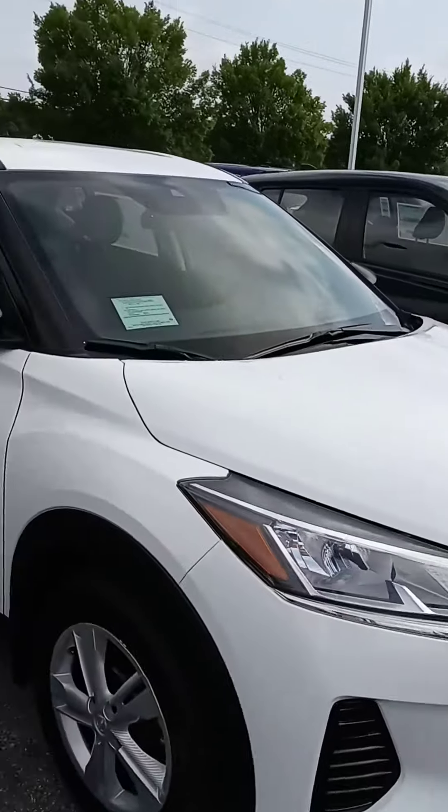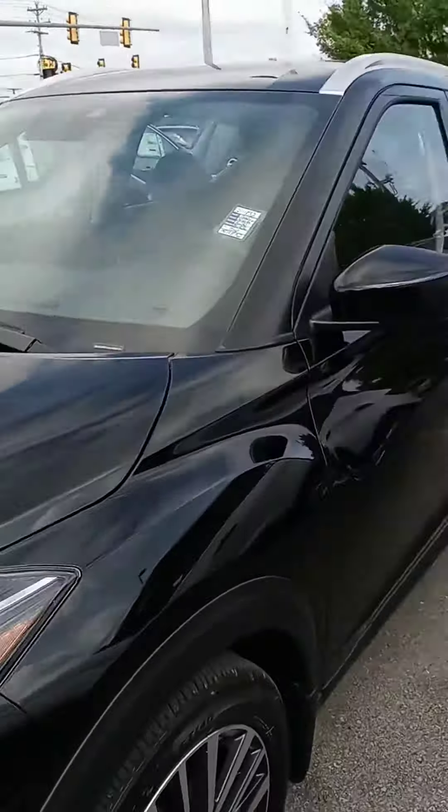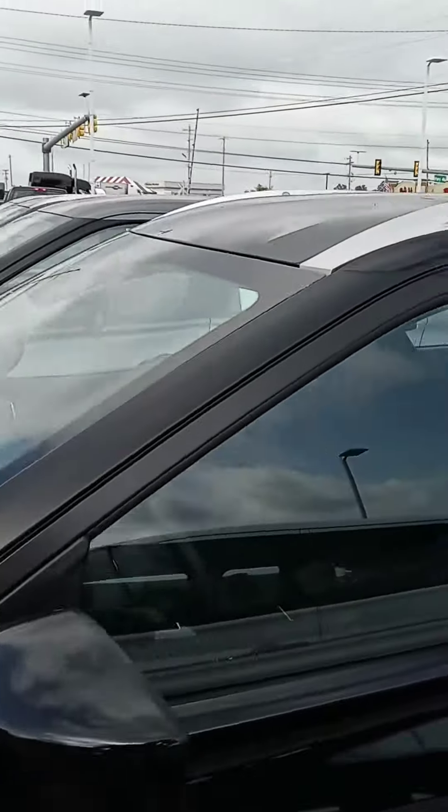Let us know if you have any questions, if we can provide any information for you. Just depending on what you're interested in — for example, this is the base model, it doesn't have as many bells and whistles, but it has better wheels on that one, depending on what your preferences are.